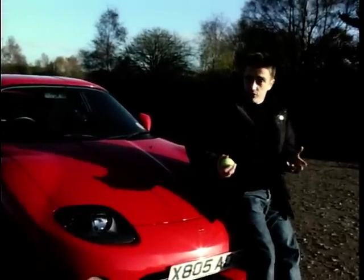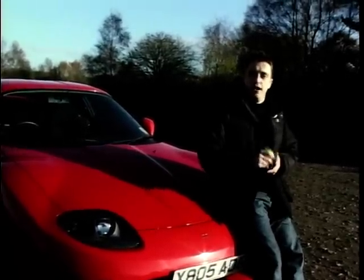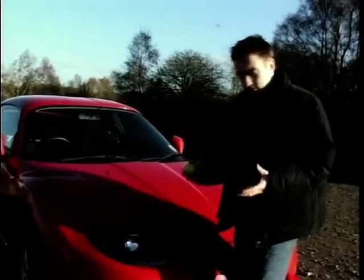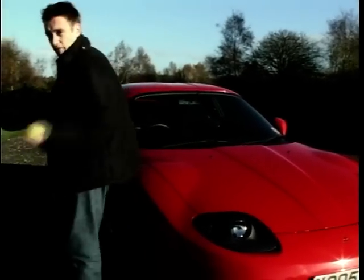Forbidden because, until recently, Mitsubishi refused to bring it into the country officially. Now that they've bowed to pressure from the likes of you and me, they are. But here's my point — now it's no longer forbidden fruit, it's no longer a bit of naughty fun. So is it boring, or is it still exciting? We'll find out.